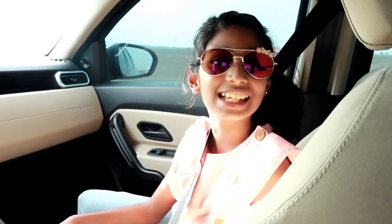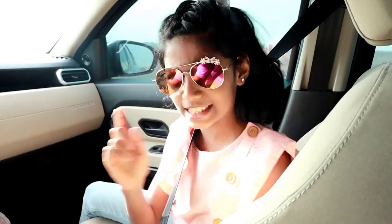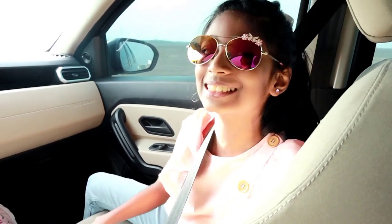Hi guys! Winter season has started in UAE. Can you guess which destination I am going for my adventure? Let's go to Hatha!